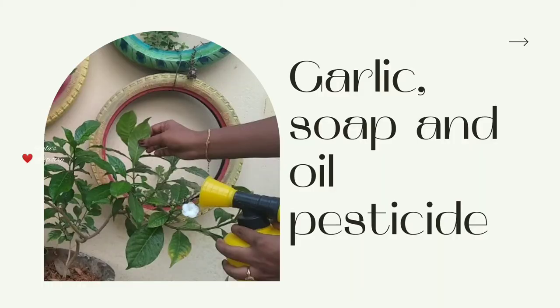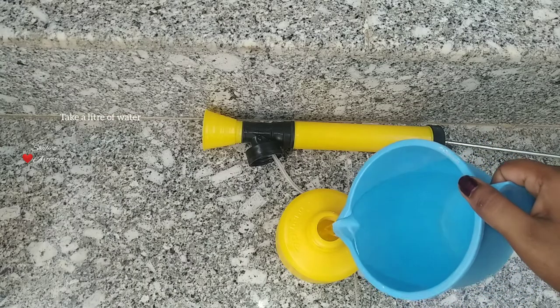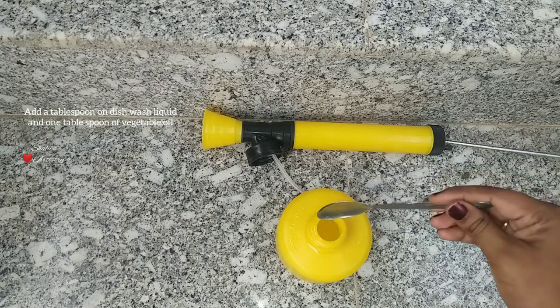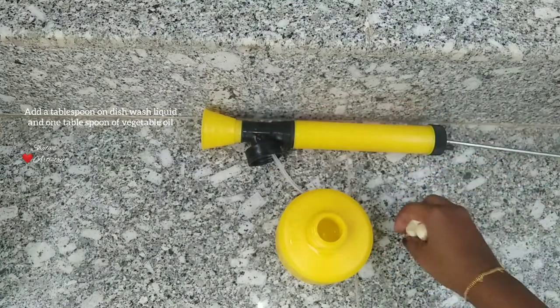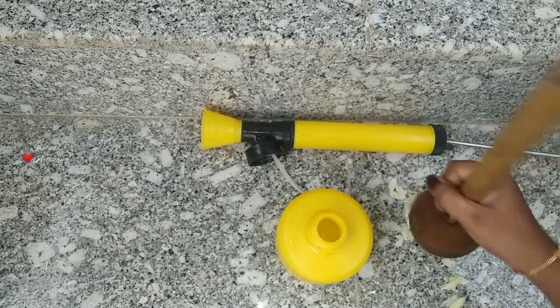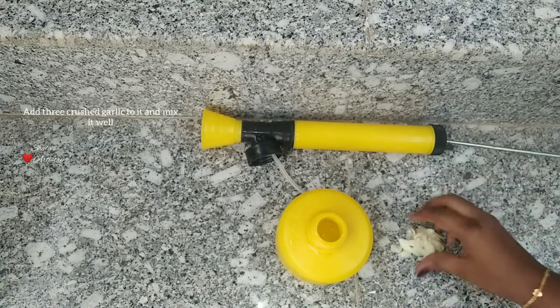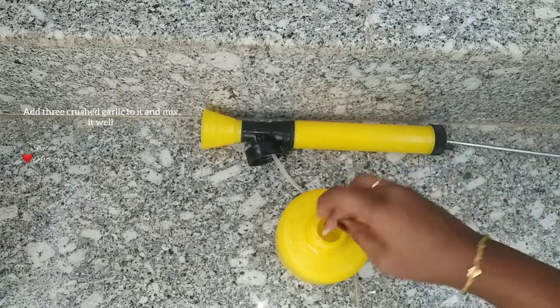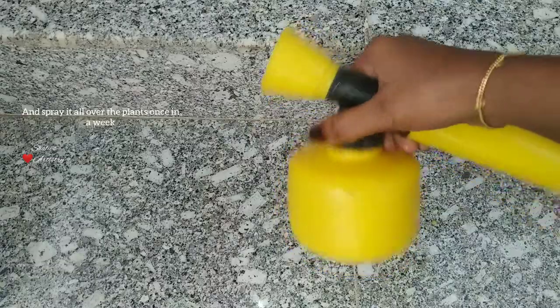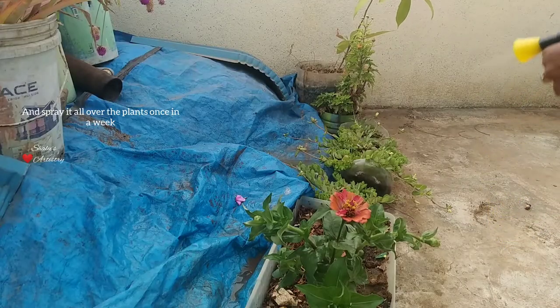Here is another liquid pesticide. Take one liter of water and add one tablespoon of dishwash and one tablespoon of vegetable oil to it. Take three cloves of garlic and crush them finely, add this into the solution, and mix it well. Spray this pesticide once a week.